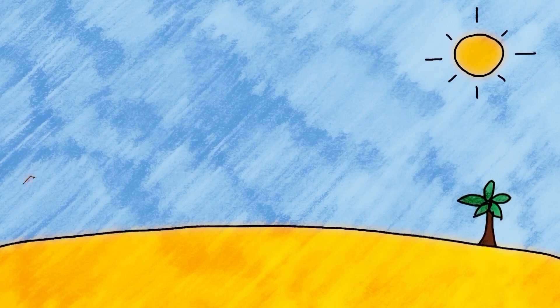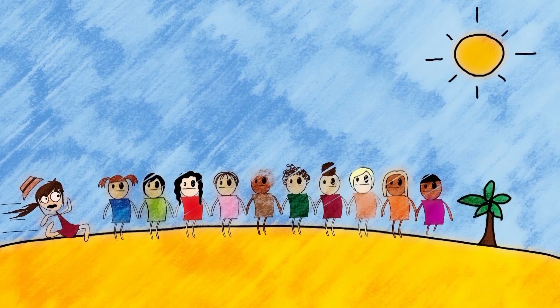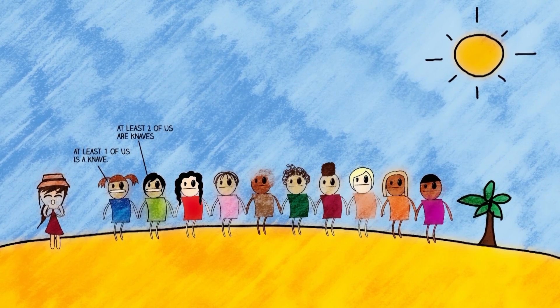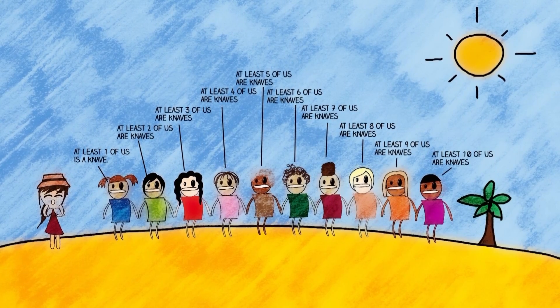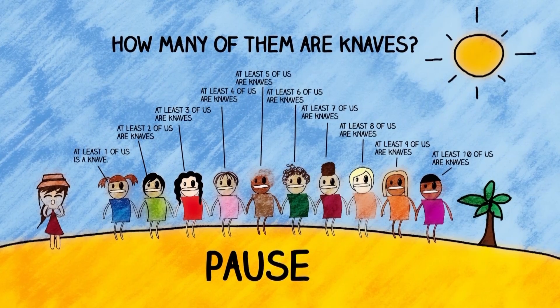Okay, we're up to the last one. This one is really fun so I urge you to try it yourself before we solve it together. You're trying to get off this island when you run into another group of 10 islanders. Before you can get away, the first one says 'At least one of us is a knave,' the second says 'At least two of us are knaves,' and so on until the tenth one says 'At least ten of us are knaves.' How many of them are knaves? Pause the video to try it yourself.